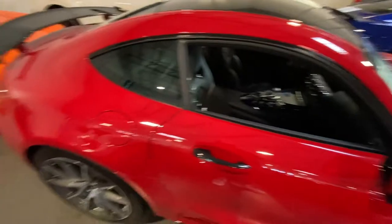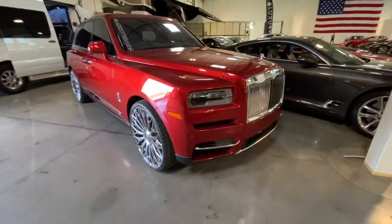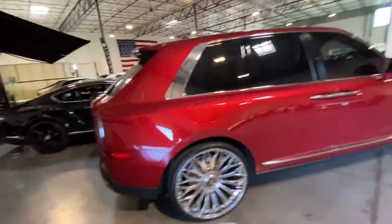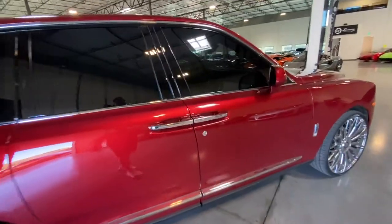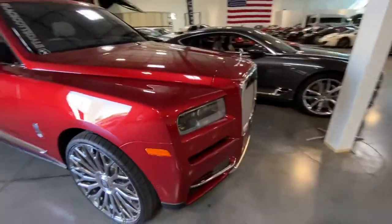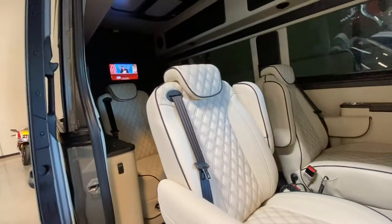Check out this red AMG GT car. Look at this candy apple red Cullinan — that's nice, custom wheels on it. I love that car. And this custom van can be yours for about $200,000 — not bad.